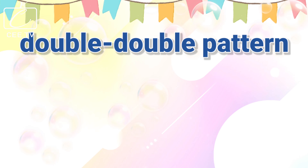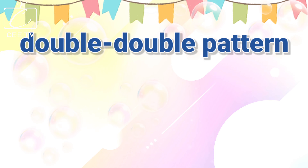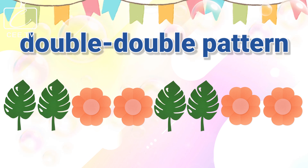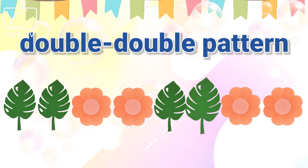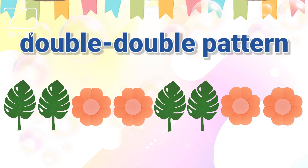A set of objects can be arranged in a double, double pattern. We have here a leaf, another leaf, a flower, another flower, a leaf, another leaf, a flower, and another flower.